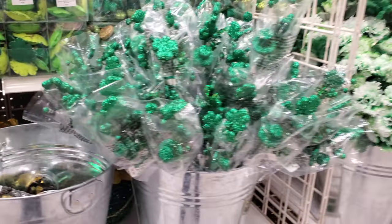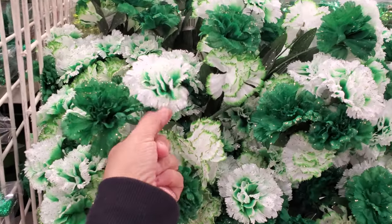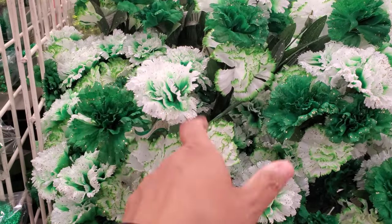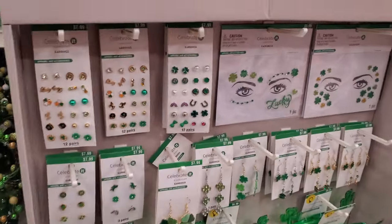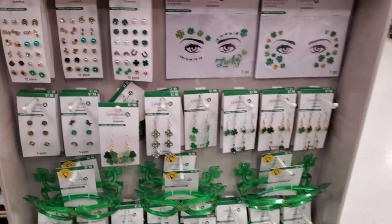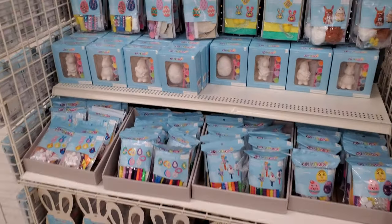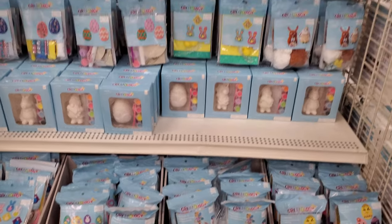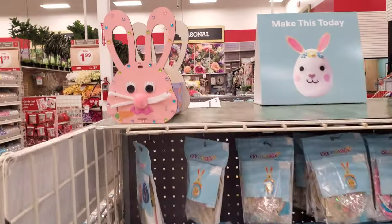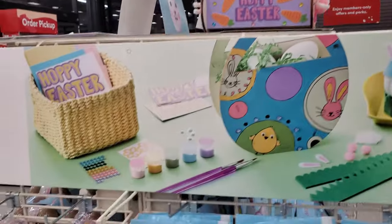It's gold at the end of the rainbow! I remember when I went to school they did this and the milk was green. Some more stuff — painting markers. Look at that one — that's kind of cool with 'Happy Easter' on it.